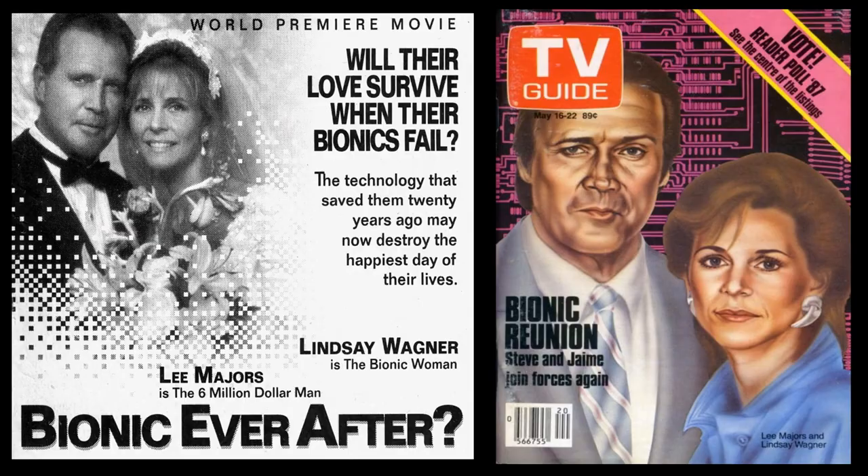I think the first one was the best of the reunion movies. Even though TV reunion movies are a lot of fun to see old characters again, the quality never seems as good as the originals. According to Wikipedia, the first film ended up number four in the Nielsen ratings that week. It was supposed to be a backdoor pilot for a new Bionic Man series featuring Steve Austin's son, but it never came to be.